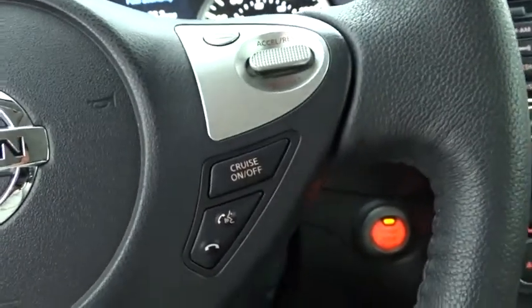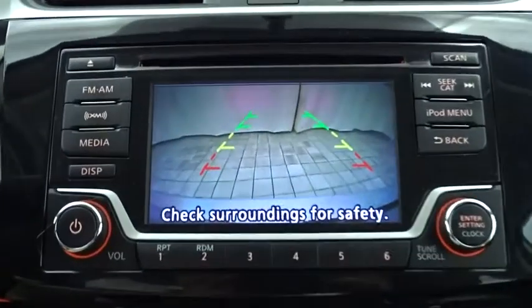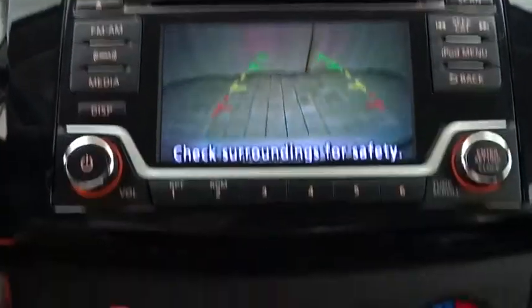Cruise control, AM-FM stereo radio, front-wheel drive, rear defrost, CD player, MP3 player, passenger airbag, trip computer.